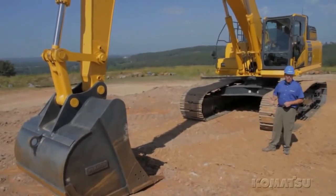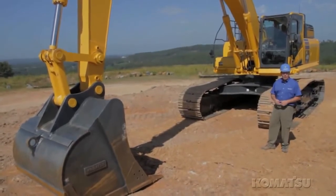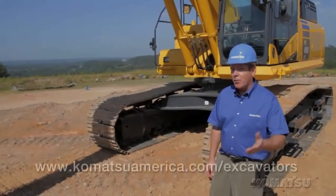The PC-490 LC-10: it's easy to service, comfortable to operate, it maximizes hydraulic efficiency, it's bigger and stronger. And the bottom line for you is, it does more while you spend less.